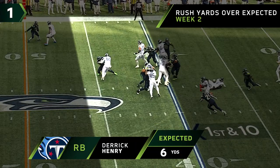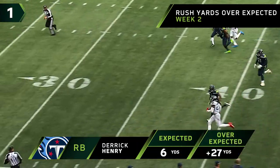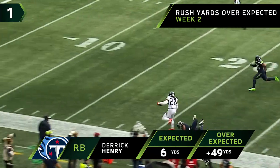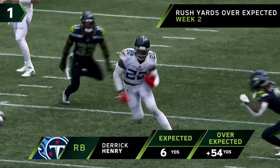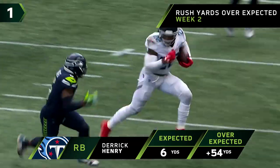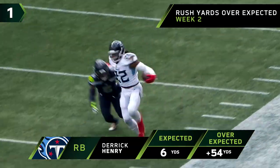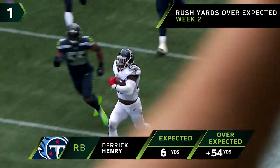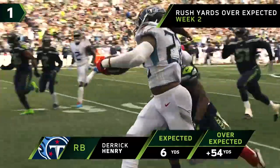Here's Derrick Henry with some nice running. Henry trying to turn it on — inside the 30, stays on his feet, and he will go! Oh, Derrick Henry, 60 yards! If you don't have great gap control — and by that I mean there has to be a defender in each and every gap — Derrick Henry is going to get through and he's going to make you pay.